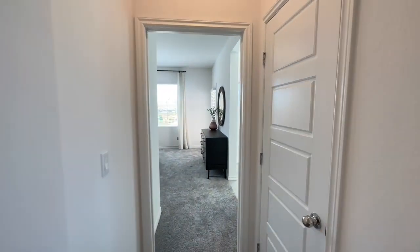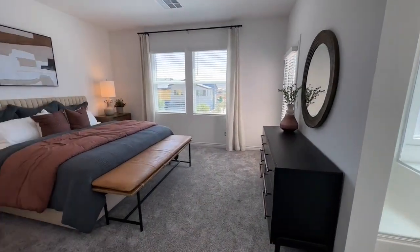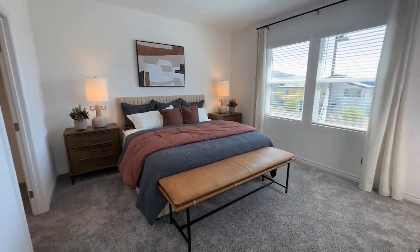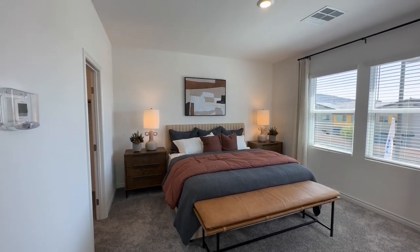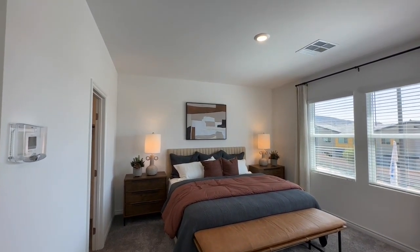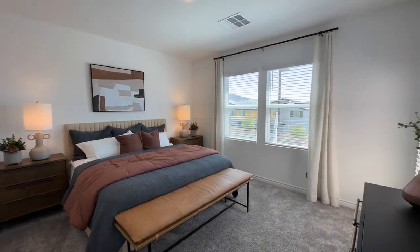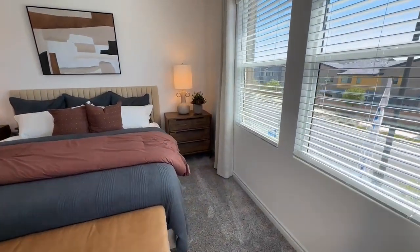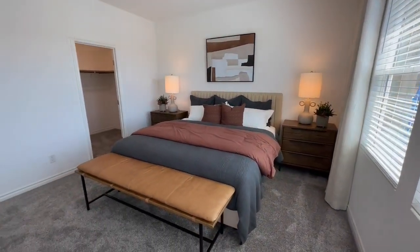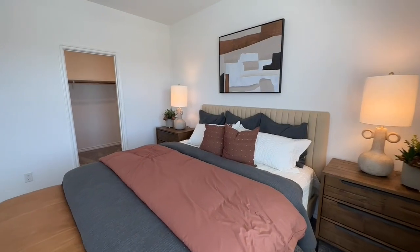Coming on into our primary — before we get there, we have our linen closet — and then into our primary bedroom and bathroom. Nice. King size bed, we have our bench, we have our two nightstands. I wish — and this is the one thing I wish about Lennar — because this room is almost in need of additional lighting. It is nice since it is an end unit, you get multiple windows. But for this big of a room, you're getting close to needing additional can lighting.